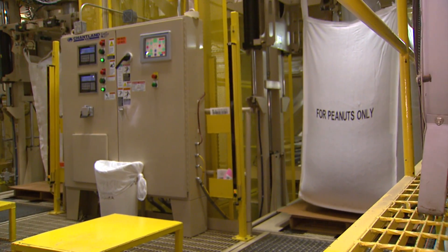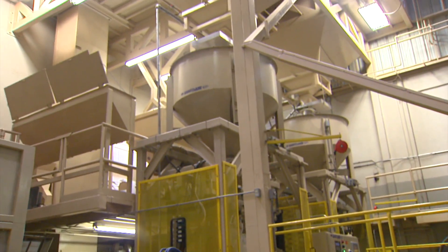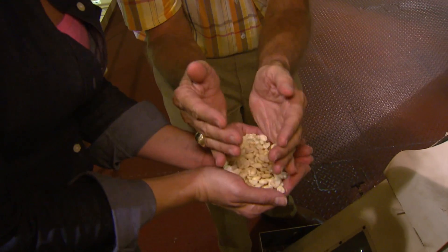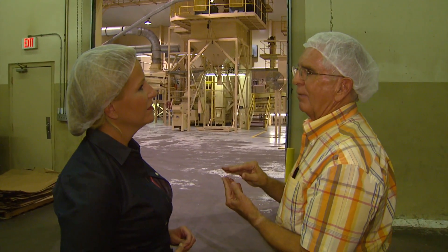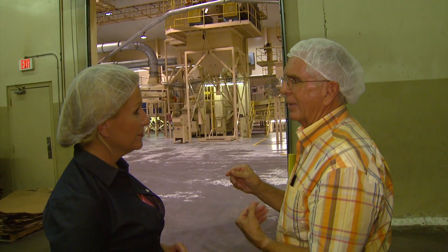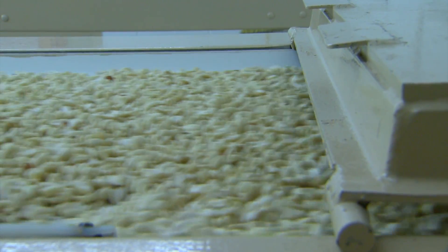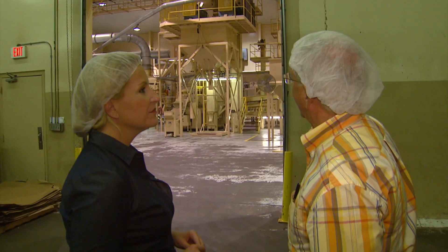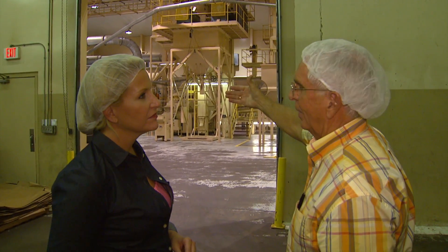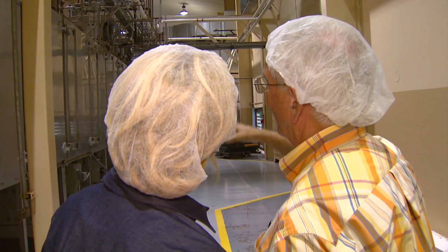Some of the peanuts continue to another processing plant down the road — that's where they're blanched, skins removed, and made ready for candies enjoyed all over the world. When the peanuts leave Medill, there are no more than five pieces of farm material per semi truck load — they're that clean. Usually the farm material is just a little stem or an unshelled little peanut. We have two lines: the first is the cleaning line with no heat involved, and then we have our blanching line, which is over a hundred-foot dryer with nine chambers. The first six chambers gradually heat the peanut up.